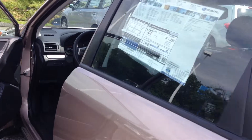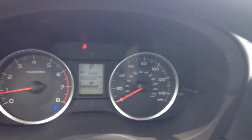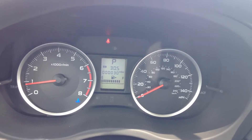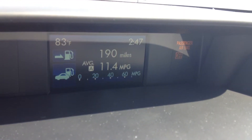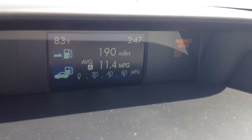Let's take a look inside at some of the features. Here's the dashboard — you can see the speedometer and other gauges. When you turn the Forester on you'll see this display screen up here, which has various display options such as time, temperature, average miles per gallon, miles until your next gas up, and so on.